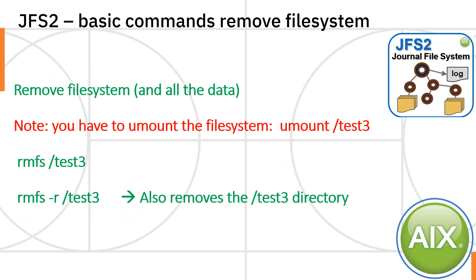You can also remove a file system. It will remove all the data and give the data blocks back to your volume group. You have to unmount the file system first — proper givers use umount, not unmount; that's for wimps. Then you can use the RMFS command and the file system goes. It will actually leave the mount point directory there; if you want to get rid of that as well, the minus r option will do that for you.